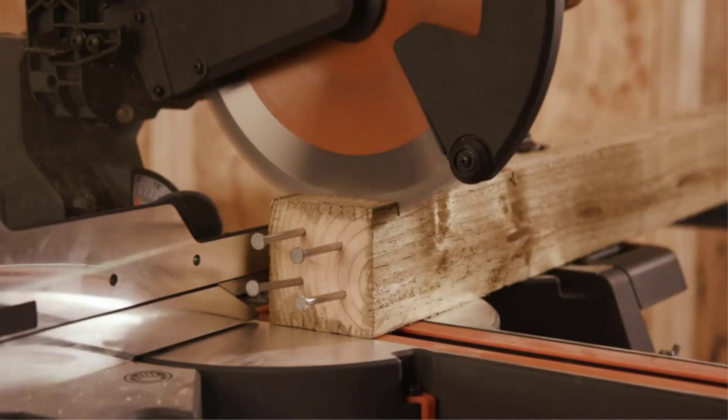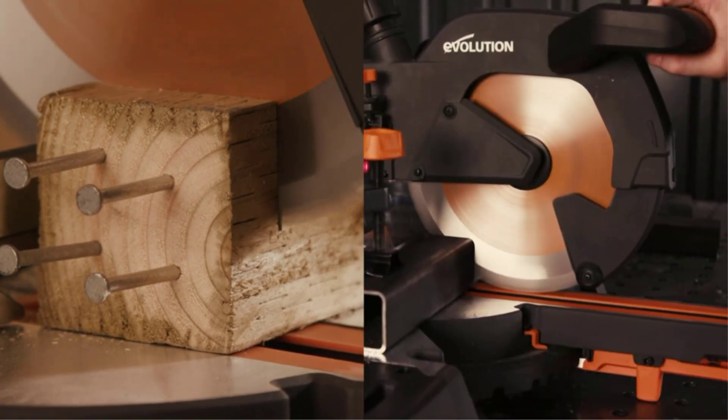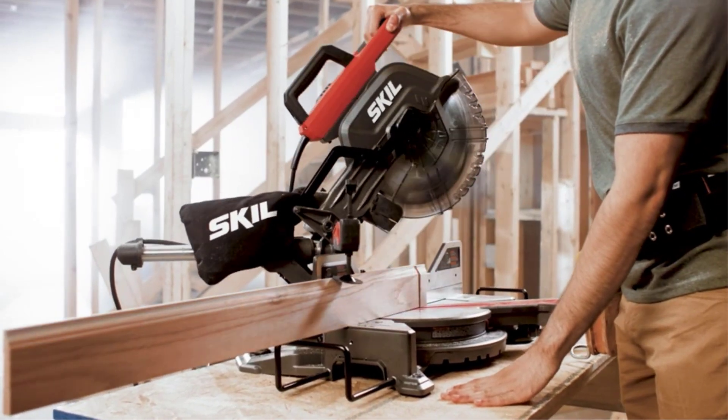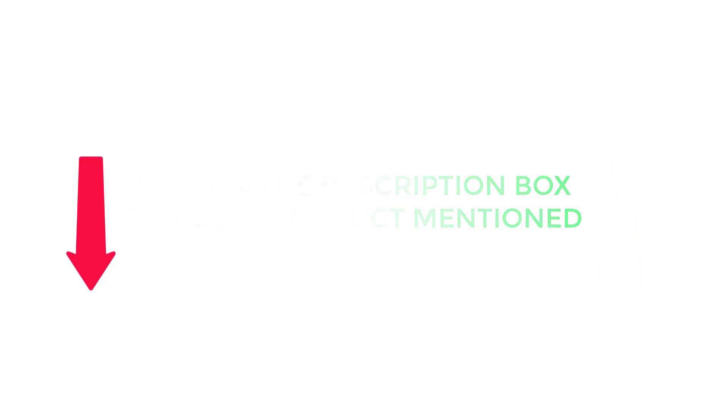There are many products available to help you choose the best compound miter saw, each with different characteristics, benefits, and price. To help you make an informed decision, I found these products much helpful for people. If you want to know about the price and other information, be sure to check my description. So without any further delay, let's jump into the video.